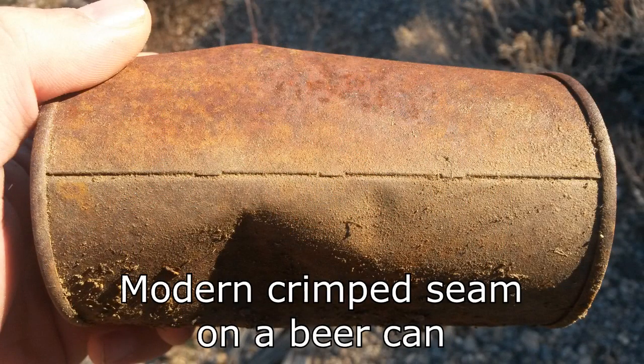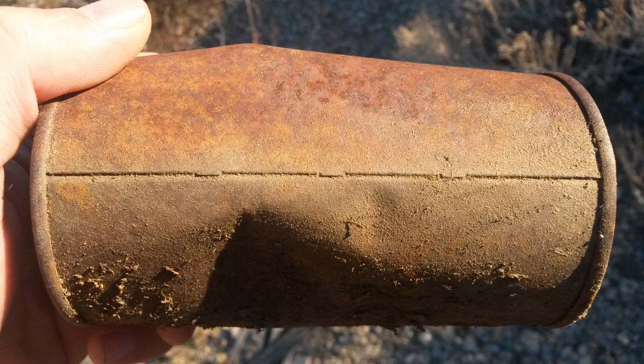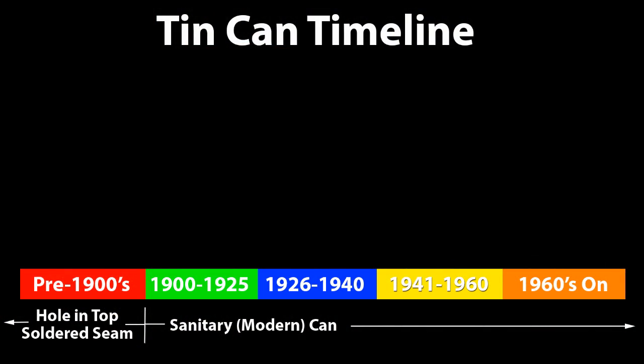Modern cans are called sanitary cans, which didn't see use until about 1900, but they pretty much dominated the market after the 1920s, with the one exception being evaporated milk. Let's take a look at a timeline of some of the common cans that we encounter in the field.